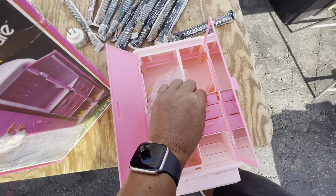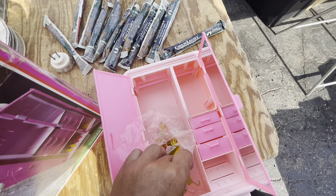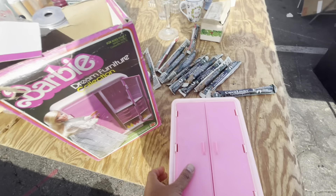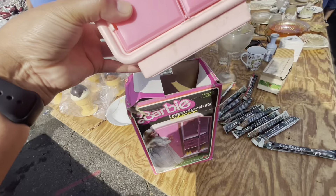It comes with all the boxes. I think it's missing a lot here, but it comes with a lot of hooks with the original box. We're going to ask how much it costs.